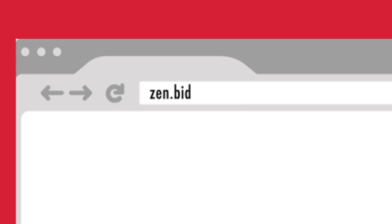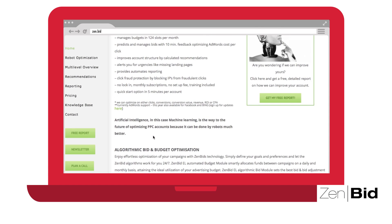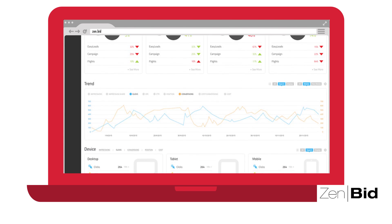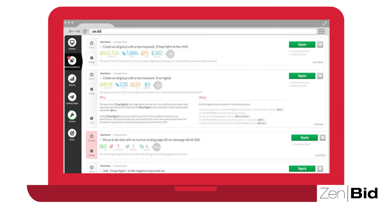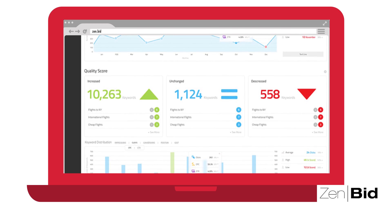The team is extremely excited about the results we've been having on AdWords with Zenbids. Zenbid is the first robot artificial intelligence PPC optimizer and bid manager that actually delivers on its promise. Basically it's a robot for your AdWords campaigns. It automatically optimizes our campaigns, flags irregularities and even creates new ad groups when it feels it's necessary. This is legitimately groundbreaking stuff. It's saving us one day per week at the moment.